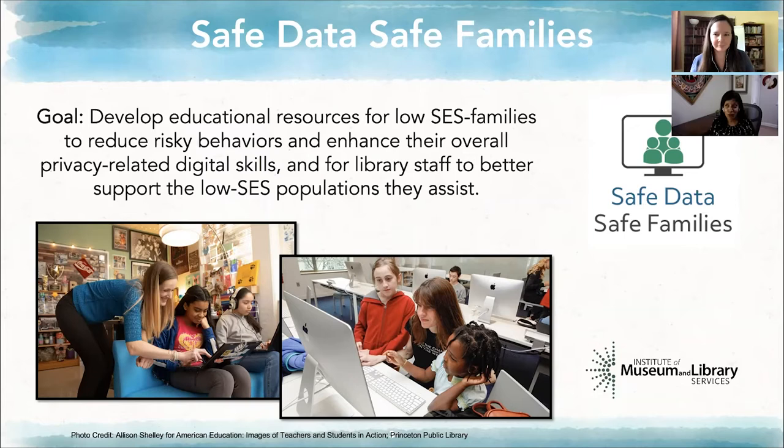Thank you so much to IMLS for funding this work very generously. We've been working on this, believe it or not, a little over four years. The goal of this work is to develop educational resources for low socioeconomic status families to reduce risky behaviors and enhance their overall privacy-related digital skills, as well as developing resources for library staff to better support this population that they normally assist in libraries.